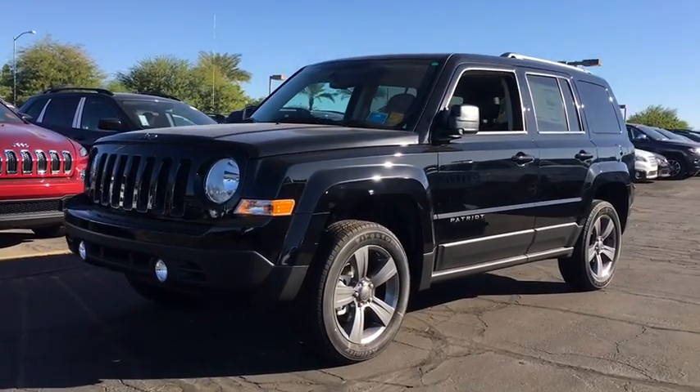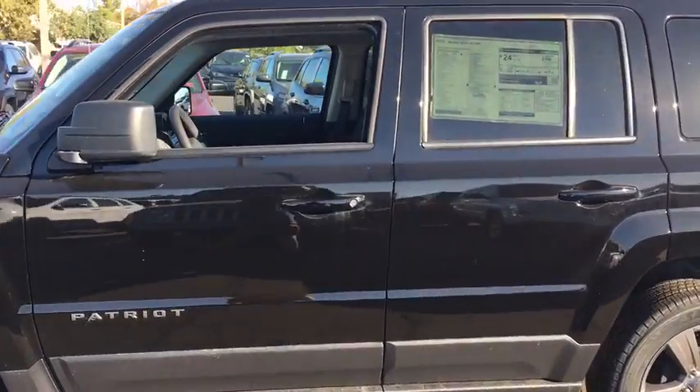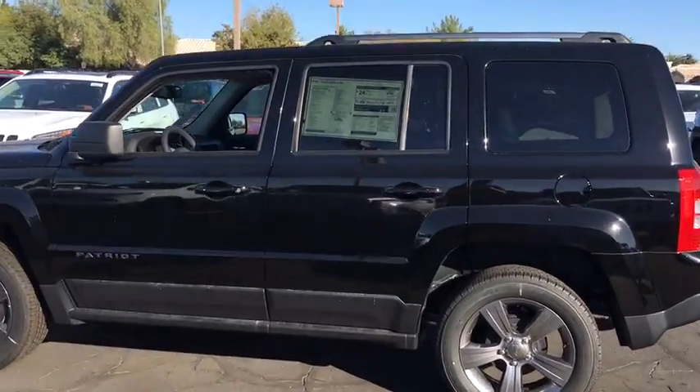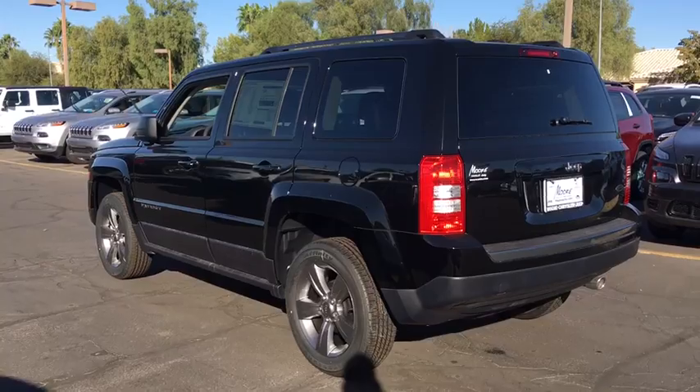The 2017 Jeep Patriot. The Jeep Patriot is unmistakably a Jeep. It looks like a cross between a Jeep Liberty and Jeep Compass, or maybe a three-quarter scale version of the big Jeep Commander. The Patriot has plenty of room inside for any size family.